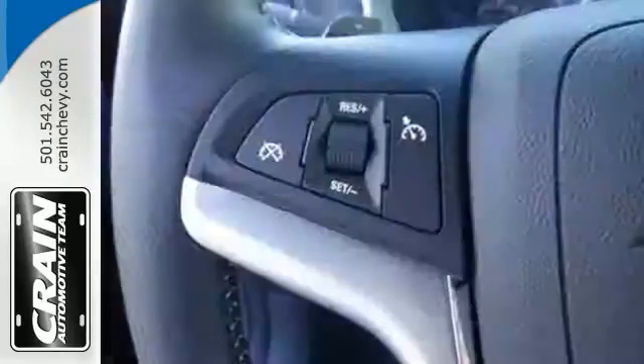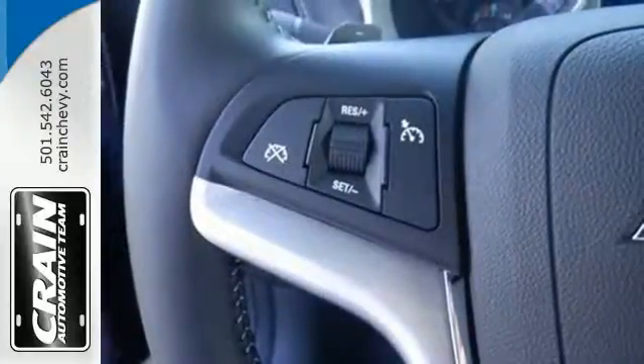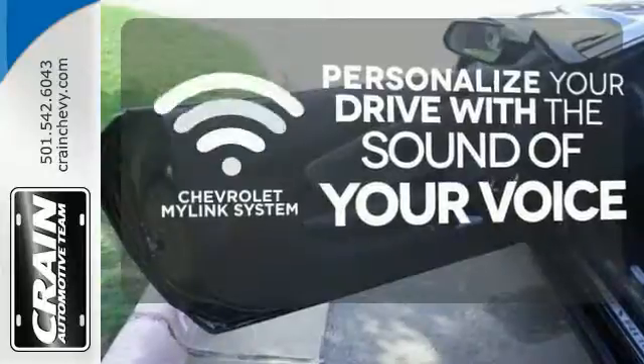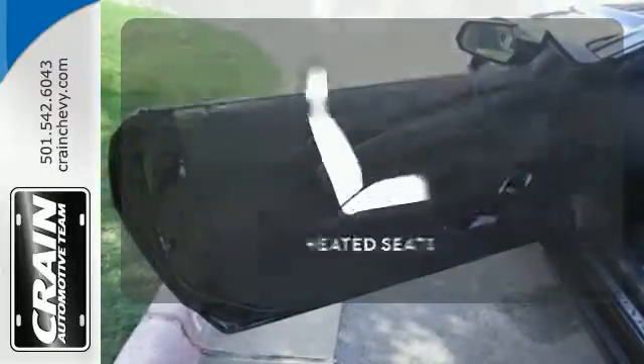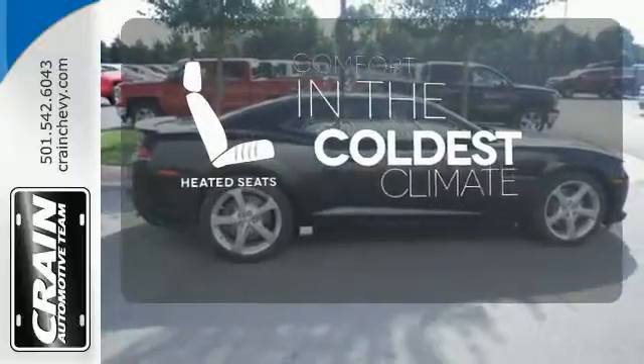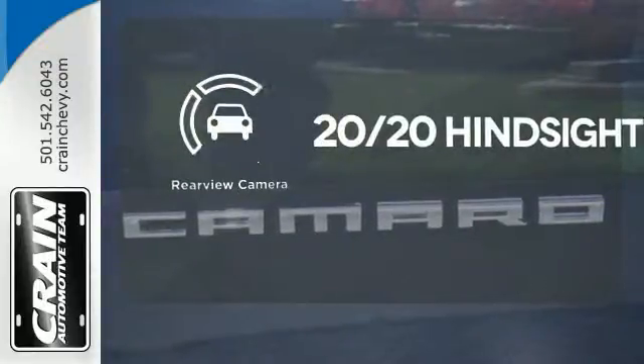The power from the high-performance engine will certainly get your heart racing. Personalize your drive with voice-activated Chevrolet's MyLink system. The heated seats keep you comfortable no matter how cold it is. See objects previously out of sight with the rear-view camera.